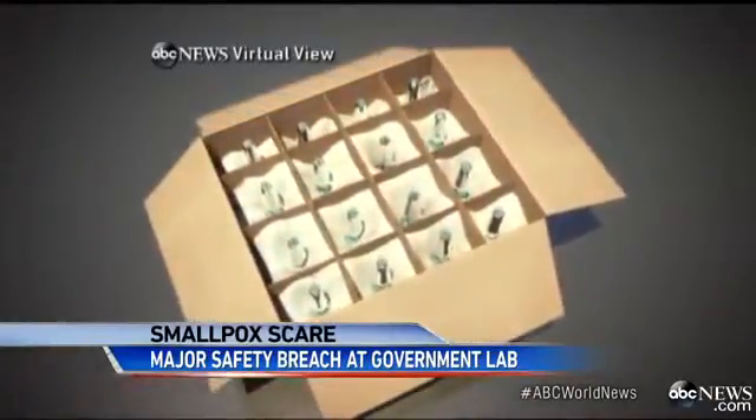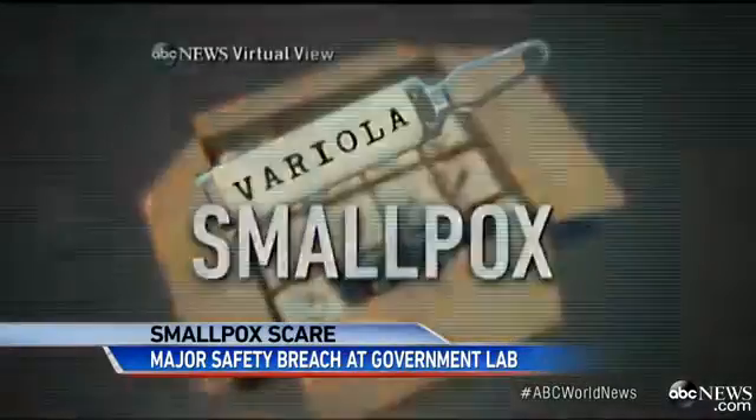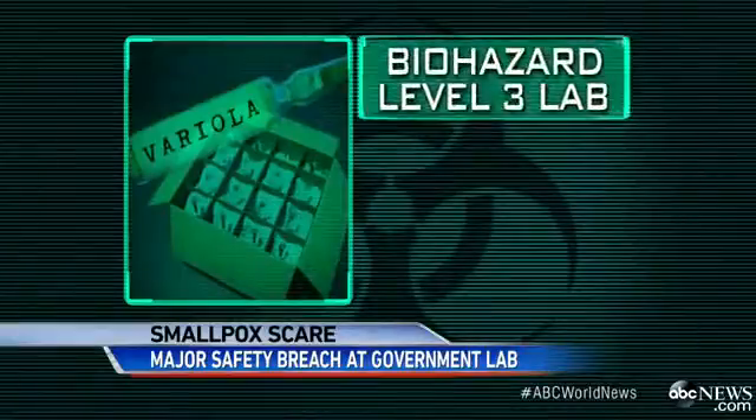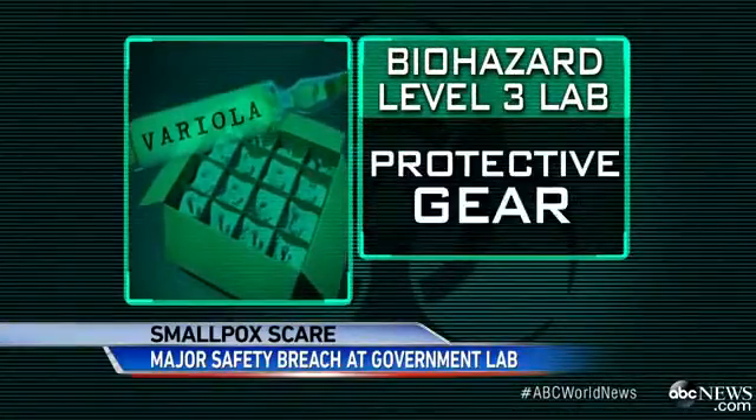Opening that box, workers saw an alarming label: variola — that's smallpox. They quickly moved it to a biohazard level 3 lab, one with cameras, scanners, and alarms, where everyone wears protective gear.